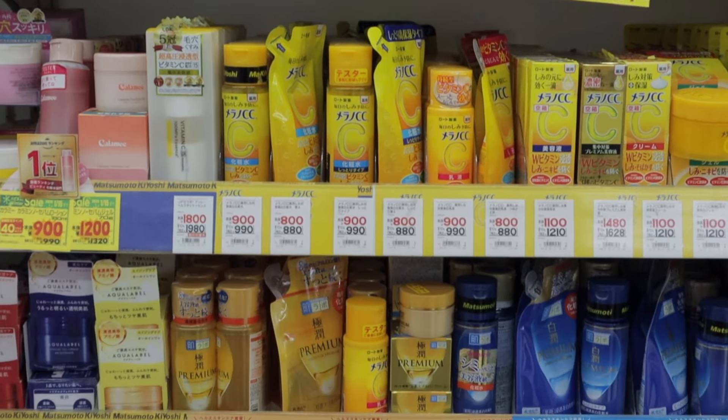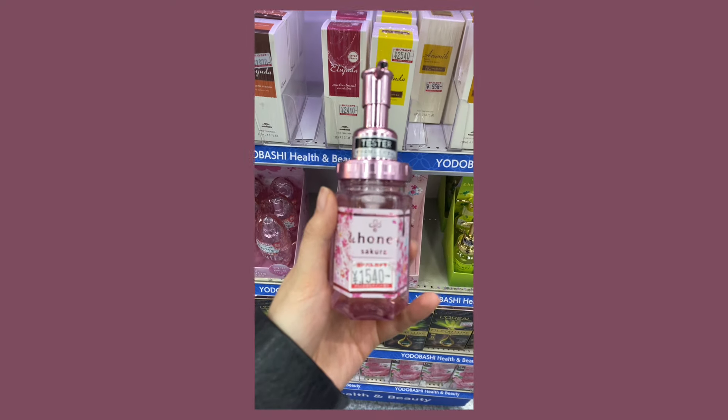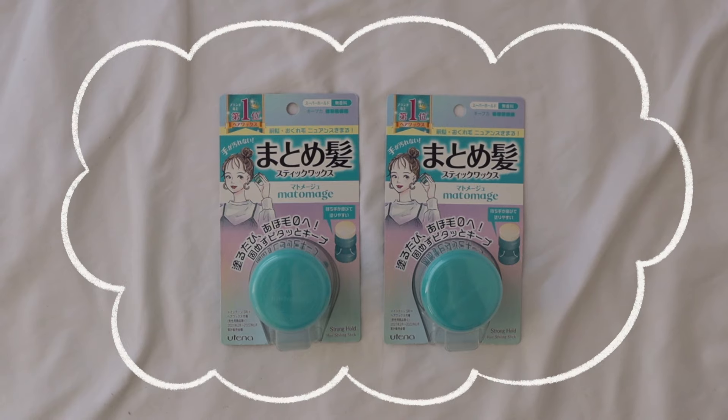Now for hair oil — besides the End Honey, I also got the Lucido-L Argan Oil Hair Treatment Oil Rich Moisture. Pro tip: buying products in drugstores like Matsumoto Kiyoshi and Sun Drug is a bit cheaper — I was watching prices like it was the stock market. I saw this from Aika Agustin's TikTok. If you want a more affordable hair oil, she suggested this one because the End Honey is around 1,500 yen while this one is around 400-ish yen. I also got the Matomage Strong Hold Hair Styling Stick — if you want to tame your frizz and flyaways, this is one of the recommended products.